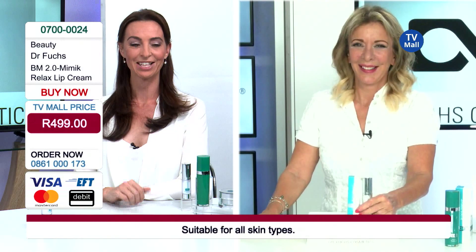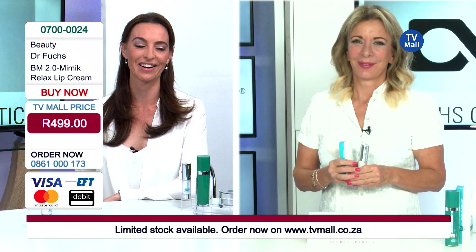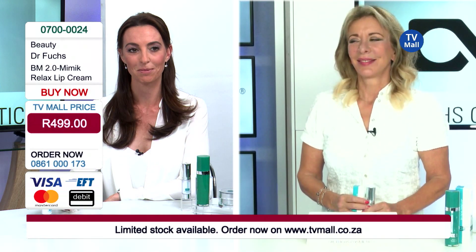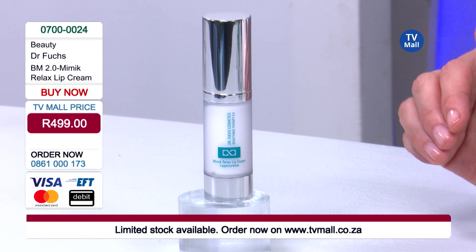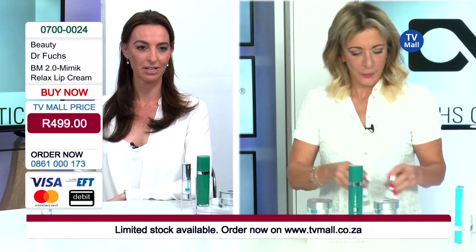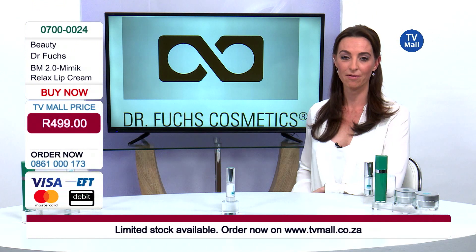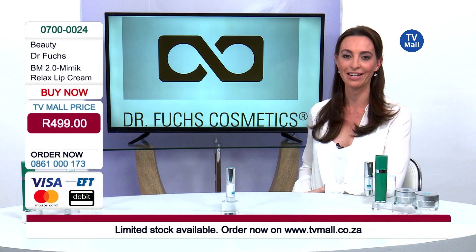Get this product right now on TV Mall at www.tvmall.co.za or phone the lines at 0861 000 173. This is the last product in this phenomenal range, but most definitely not the least — I think it's something every woman can go home with. It's only 499 Rand and easy to apply twice in the evening. These products have won awards, they have award-winning ingredients inside them, and they were created by a plastic surgeon who developed them specifically to help her patients.